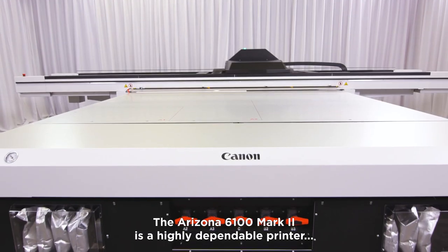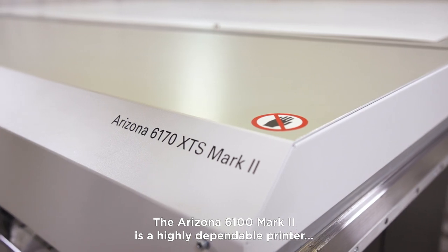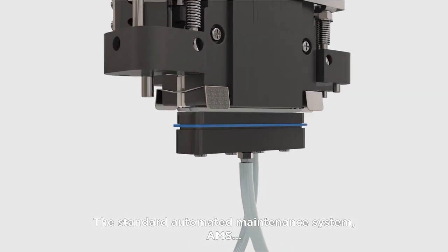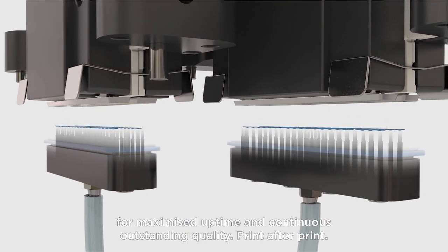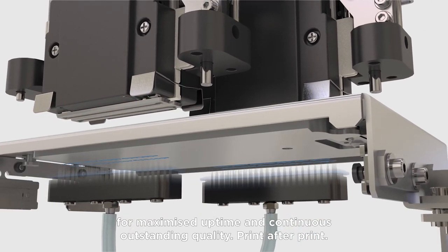The Arizona 6100 Mark II is a highly dependable printer with a print carriage design that floats on frictionless air bearings without wear and tear. The standard automated maintenance system AMS provides completely automated hands-free print head cleaning for maximized uptime and continuous outstanding quality, print after print.